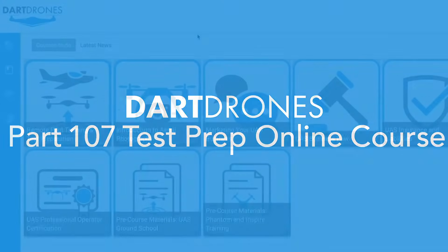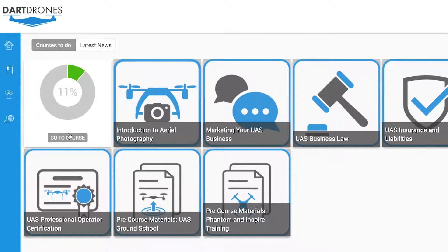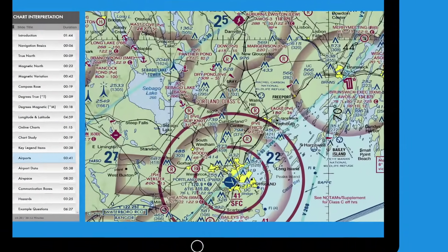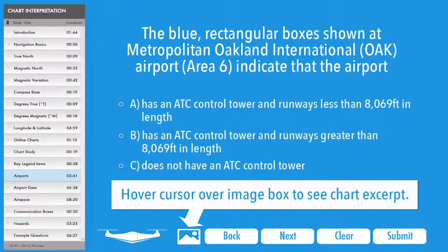The DART Drones Part 107 Test Prep Online Course is the most efficient and convenient way to pass the Airman Knowledge Test. Our state-of-the-art learning management system is the most advanced, interactive, and user-friendly software for Part 107 training in the industry.